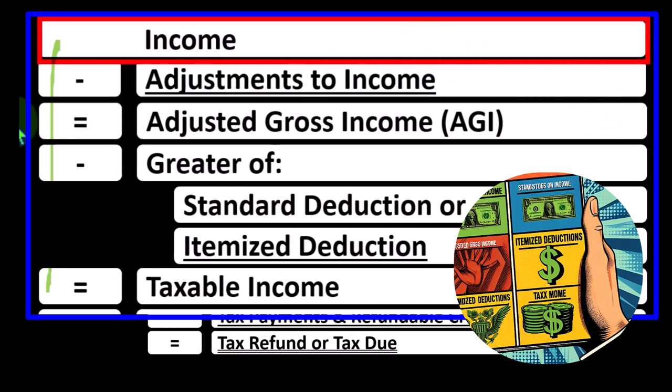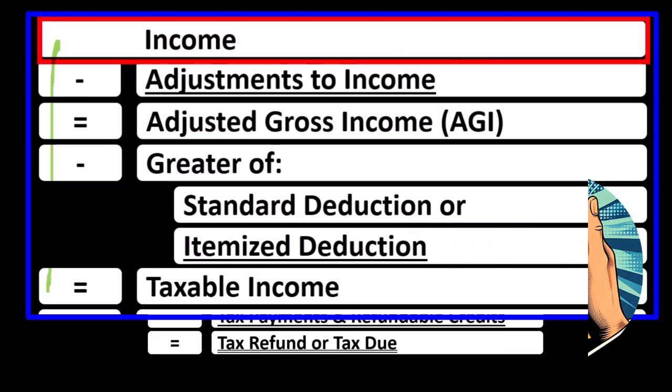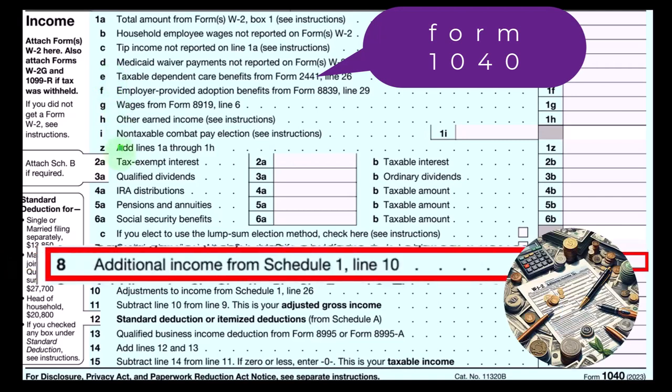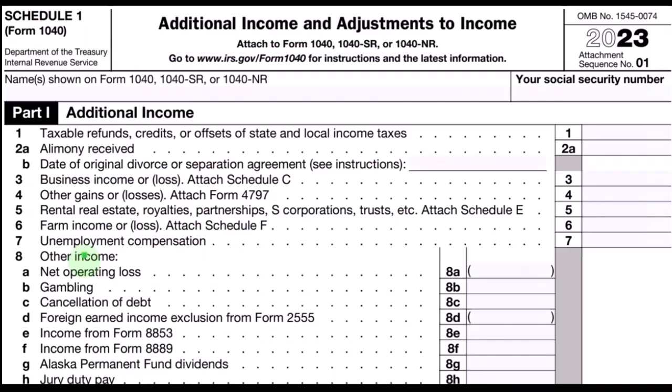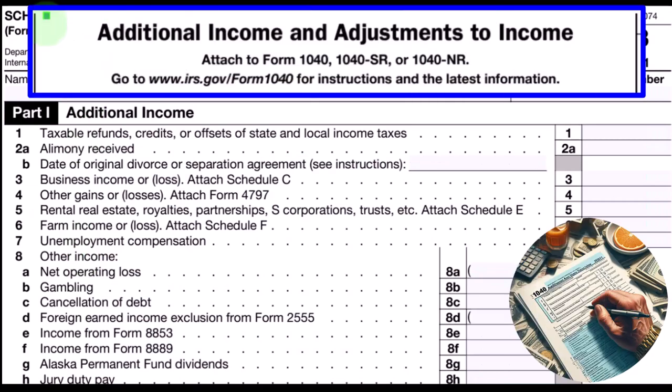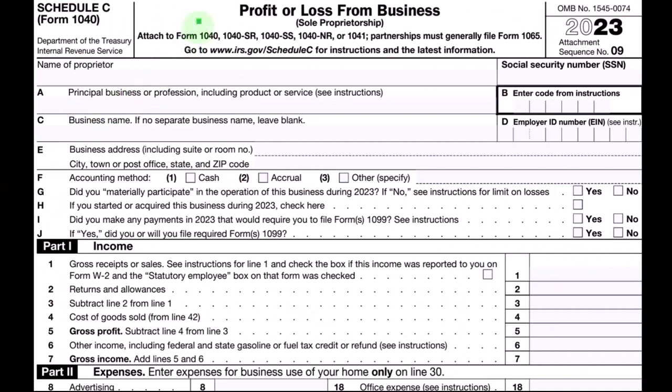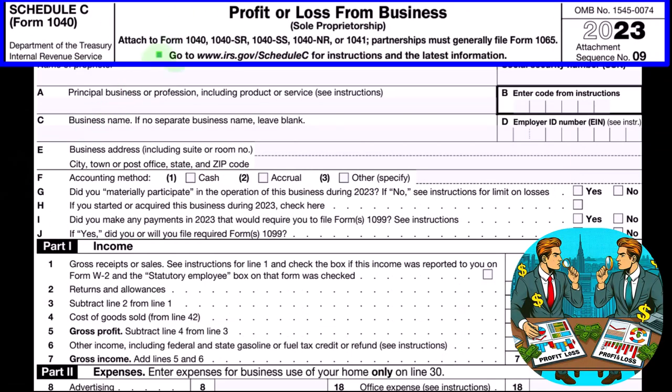The formula outlines the calculations on Form 1040. This being the first page of the Form 1040, the Schedule C ultimately rolls into line eight — Additional Income from Schedule 1. This is Schedule 1: Additional Income and Adjustments to Income. Part one, Additional Income — Schedule C rolls into line three, Business Income or Loss. This is the Schedule C: Profit or Loss from Business, having an income statement format — income minus expenses.